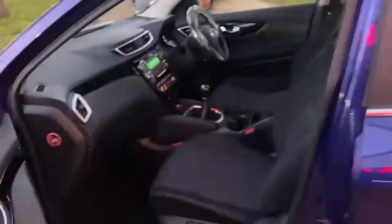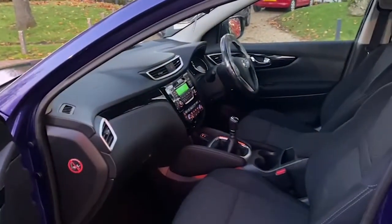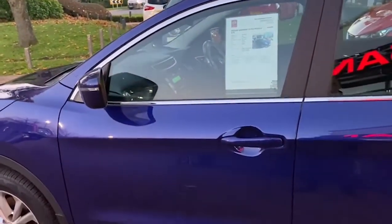You get the black cloth interior. You get air conditioning along with auto lights and wipers. This particular one has done 19,995 miles, registered in May 2015.